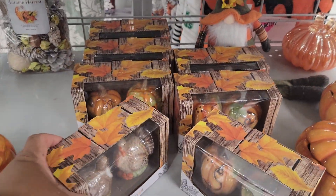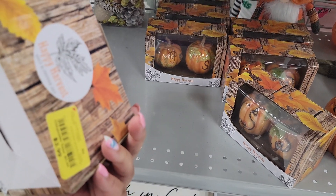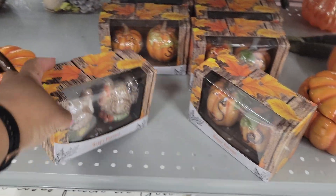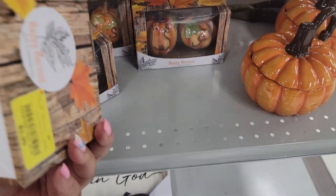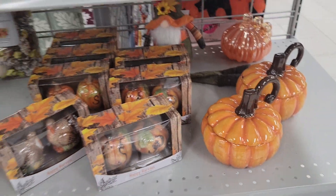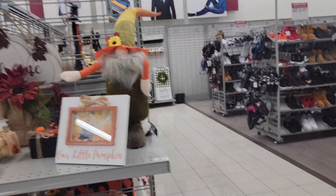Right here — the little turkey salt and pepper shaker. These are on clearance for $4. Or they have a little pumpkin, also clearance for $4. Little gnome here...